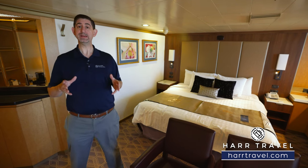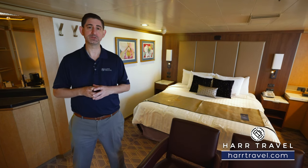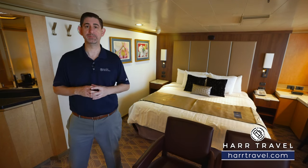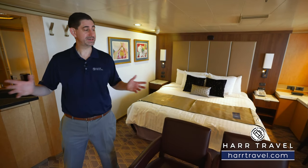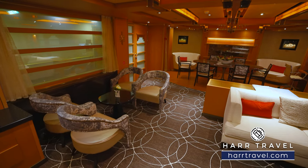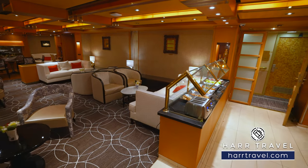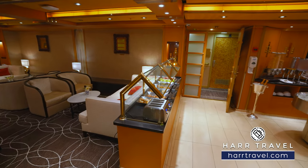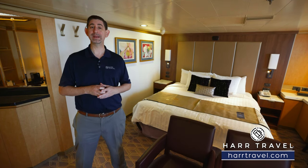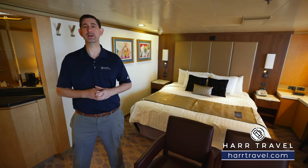The Neptune suite really is the entry level for the full suite class. There's only one above it — the Pinnacle suite — and you also have Neptune suites that are side-facing like this and in the aft of the ship. There are so many great amenities in addition to the fantastic space. You'll have access to the Neptune Lounge throughout your time on board — a great social space with light bites and a concierge who can make reservations, answer questions, and take the entire experience to another level. You'll also have priority embarkation and disembarkation, plus quite a few upgrades in the suite.